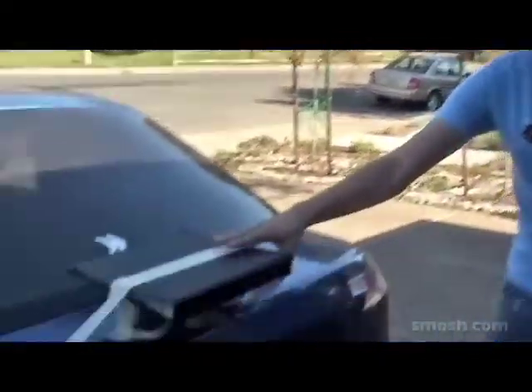You call that a spoiler? It's a binder and two cups taped together. Look, the performance speaks for itself. Looks don't matter in this case.